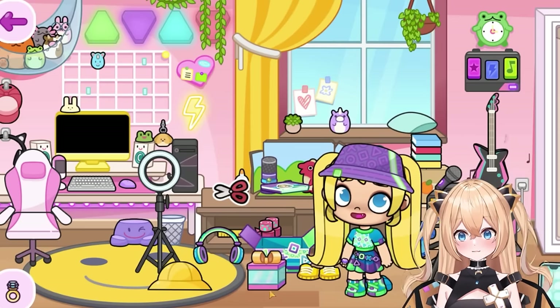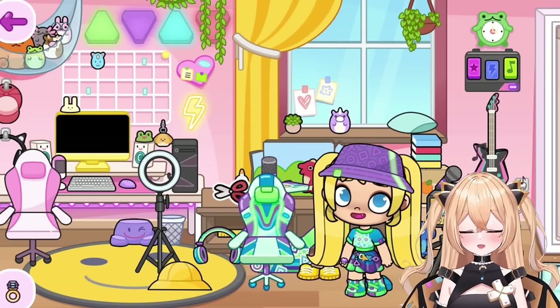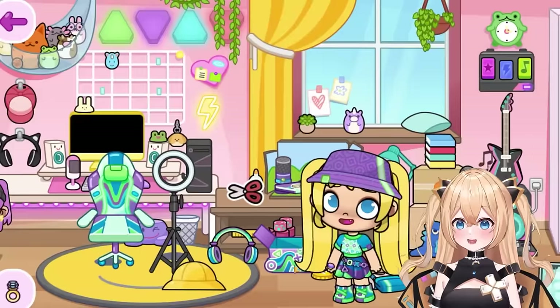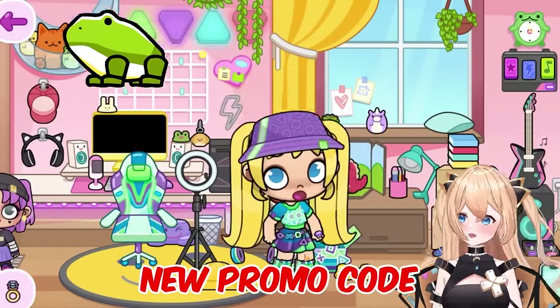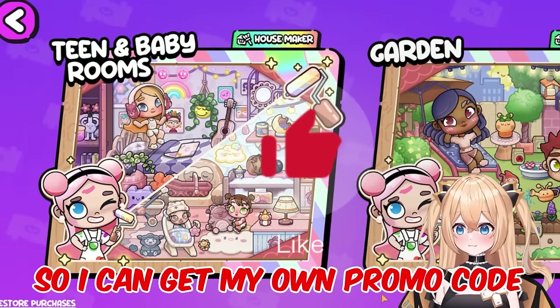They're also giving free laptops — now I can record my videos with the laptop and headphones too. There's another box — let's open it. Wow, another gaming chair! This is so pretty and cool, even better than my pink one. I'm gonna switch to this one. What do you guys think of this new promo code? Rate it one to ten in the comments and like this video!